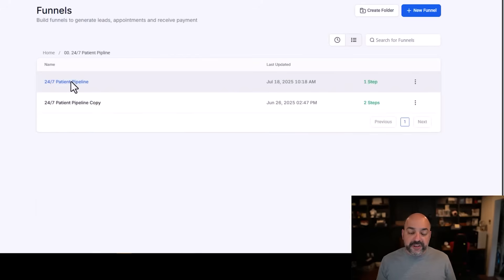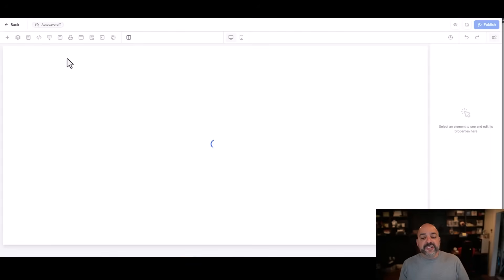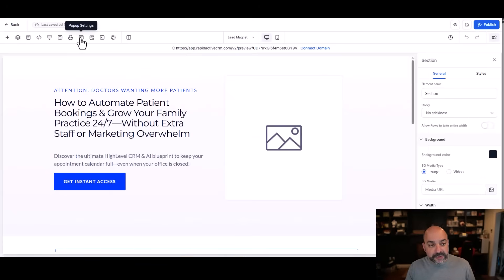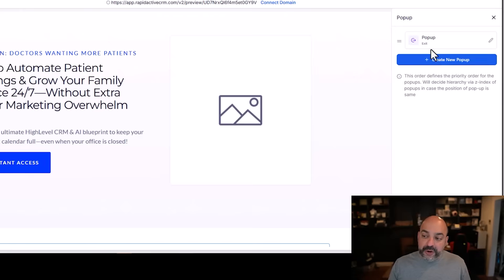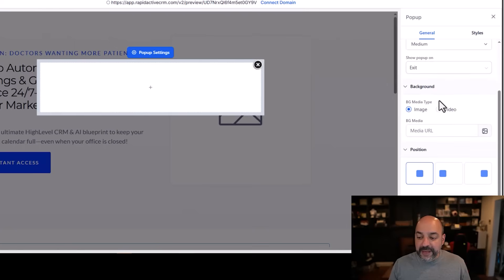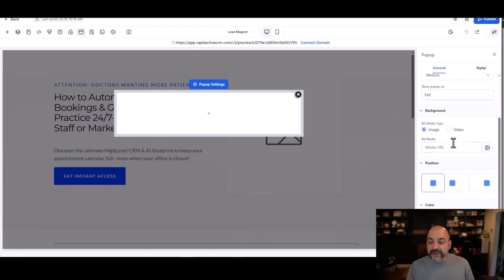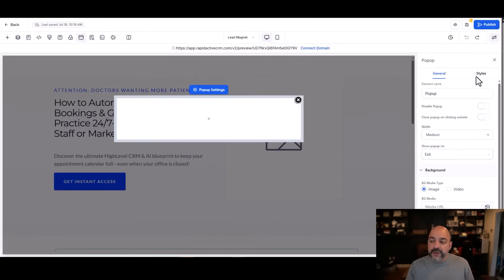You can now create multiple pop-ups with different goals. Click on the page, go to pop-ups, hit Edit, and on the top navigation bar you'll notice the pop-up section. Click on pop-up settings and notice we now have an exit pop — you can create a new pop and edit it. You have the ability to put the pop-up in different positions: left, right, or middle. You can also add a background image and create different styles.